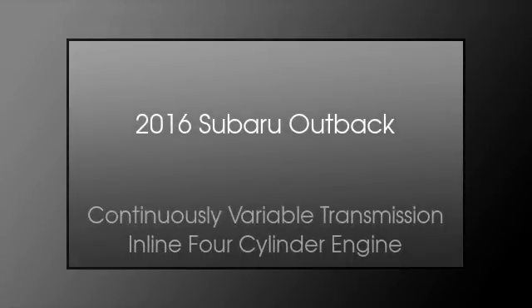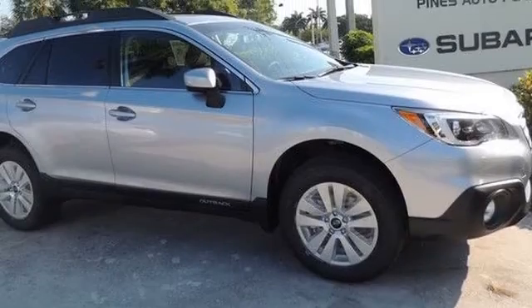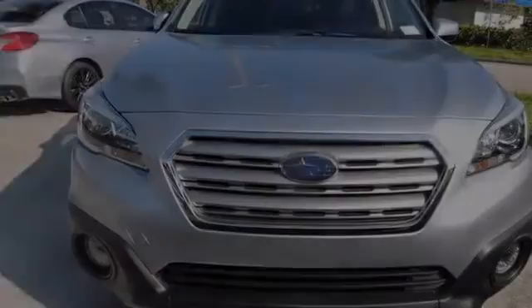This is a 2016 Subaru Outback. This wagon has a continuously variable transmission and an inline four-cylinder engine.